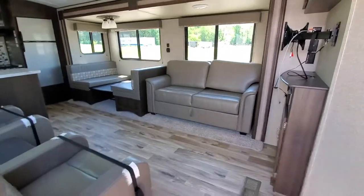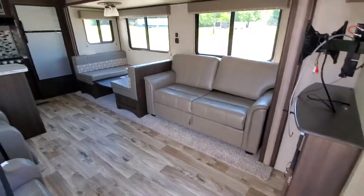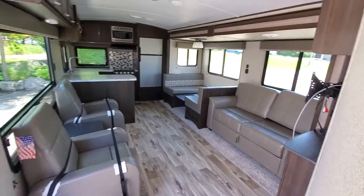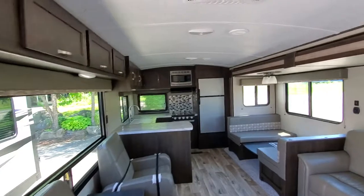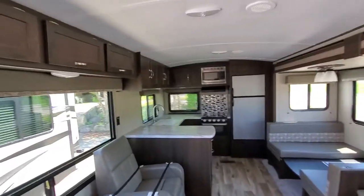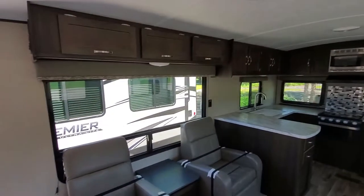Got a tri-fold sofa that'll turn into a nice bed. Huge open space, plenty of room for entertaining and hanging out. And look at these cabinets — holy cow. I don't even know what you'd put in there.